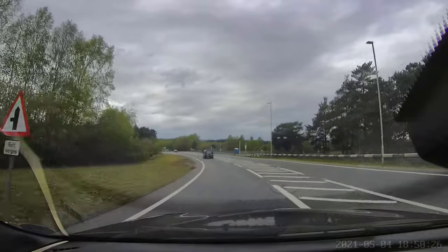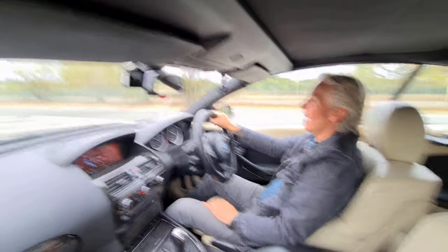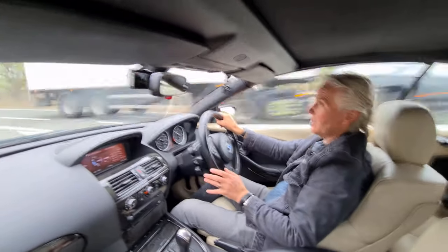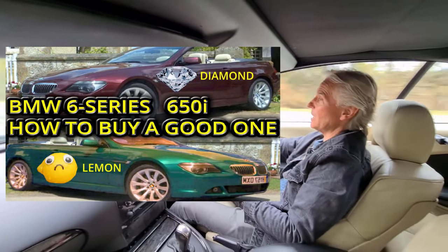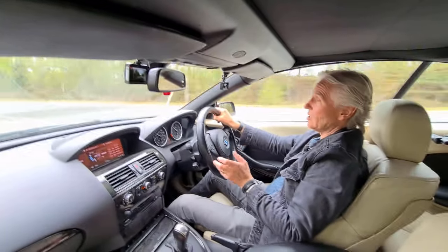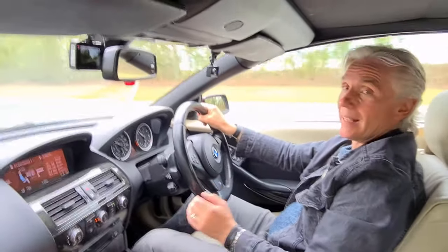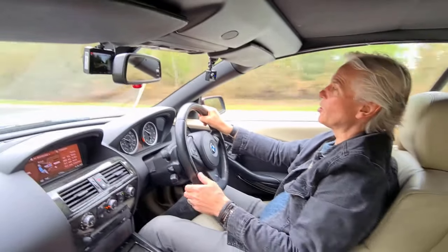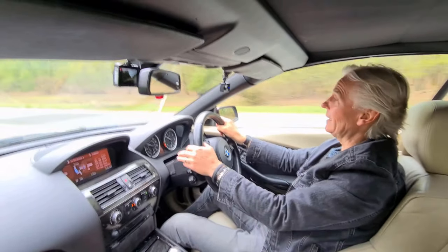Hello and welcome to Tim's BMW repairs and information. This is a video I've been asked to do for so long, and the reason I haven't done it yet was because I wanted to do the buyer's guide first. A couple of videos ago I did the buyer's guide for the 6 series E63, E64, to make sure you're going to get a great one and not a real lemon — we went through all the things to check on a garage forecourt.